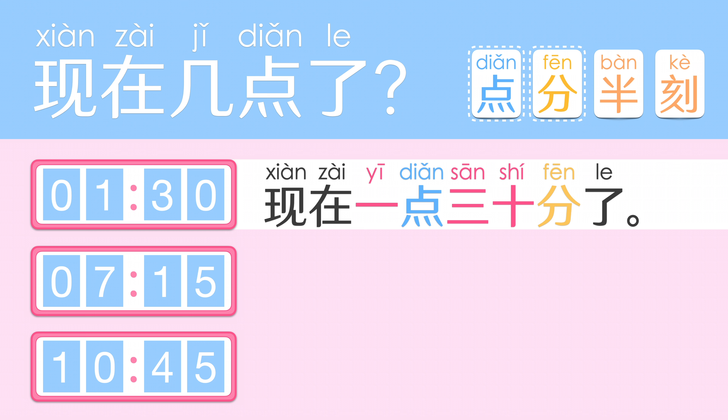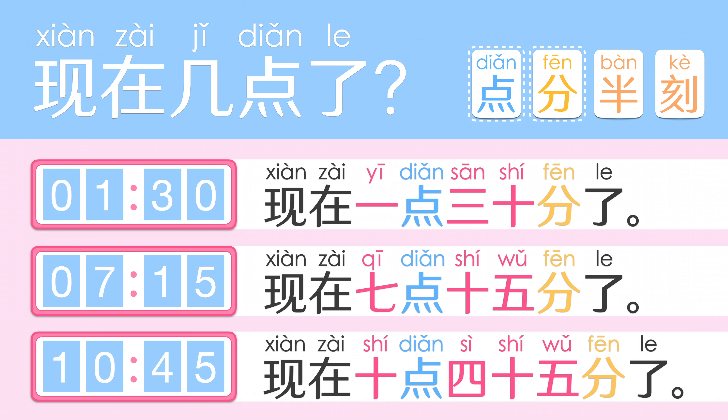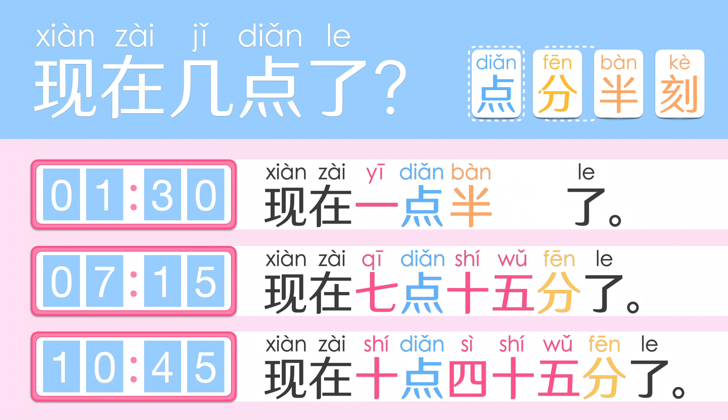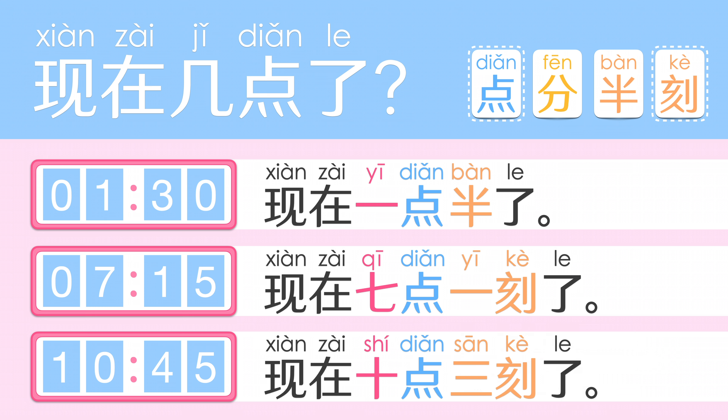现在一点三十分了。现在七点十五分了。现在十点四十五分了。Alternatively, you can say 现在一点半了。现在七点一刻了。现在十点三刻了。